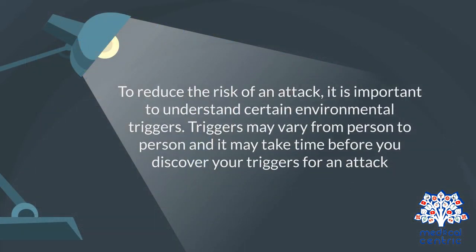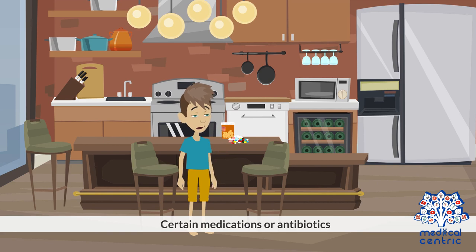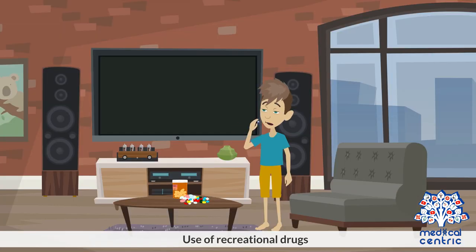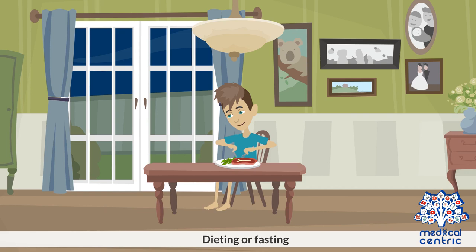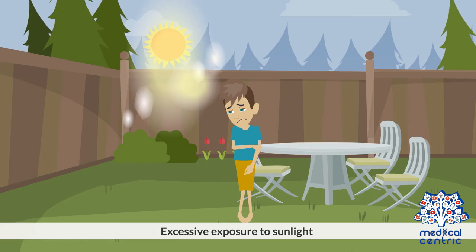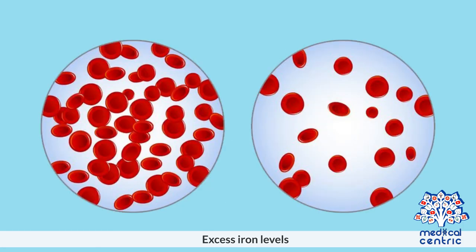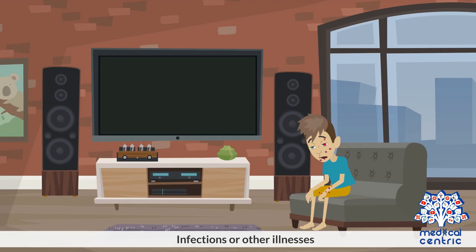To reduce the risk of an attack, it is important to understand certain environmental triggers. Triggers may vary from person to person, and it may take time before you discover your triggers for an attack. Triggers may include stress, certain medications or antibiotics, use of recreational drugs, dieting or fasting, heavy consumption of alcohol, excessive exposure to sunlight, menstrual hormones, infections, excess iron levels, or other illnesses.